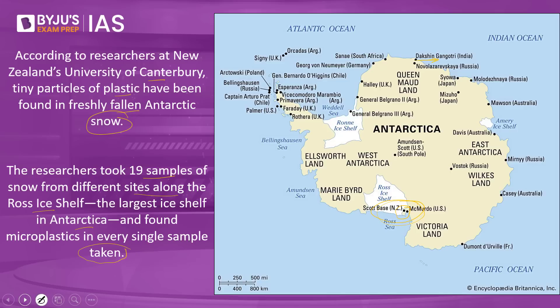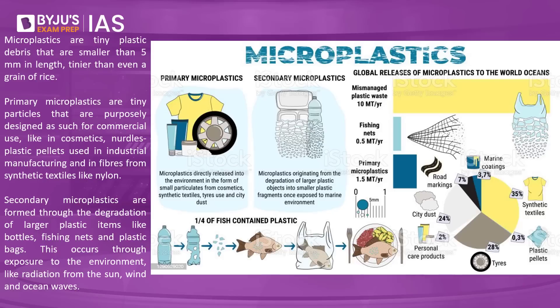What are microplastics? Microplastics are tiny plastic debris smaller than 5 mm in length — tinier than even a grain of rice. When we speak about microplastics, there are two kinds: one is called primary microplastic, and the second is called secondary microplastic.